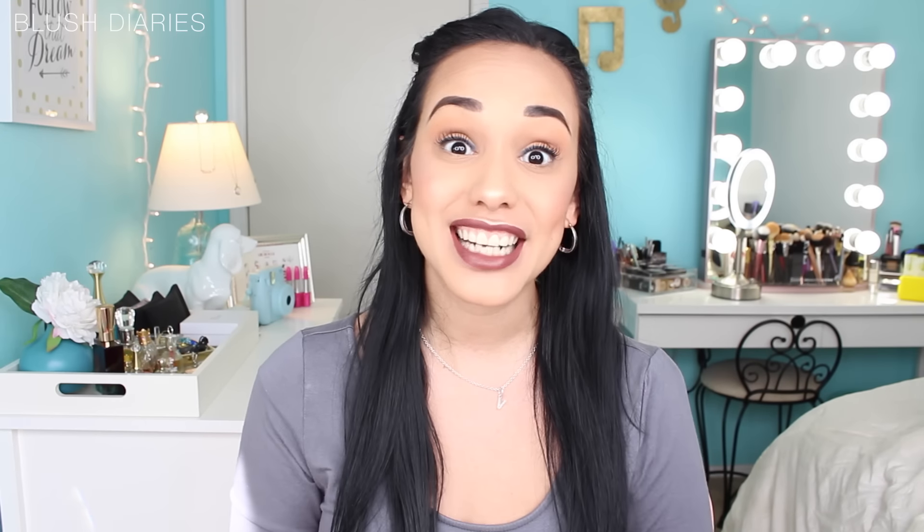That is all for my Ulta, Walgreens drugstore, and Morphe haul. Thank you so much for watching, my beautiful cheekies, and I will catch you on my next diary entry. Un besote, bye!